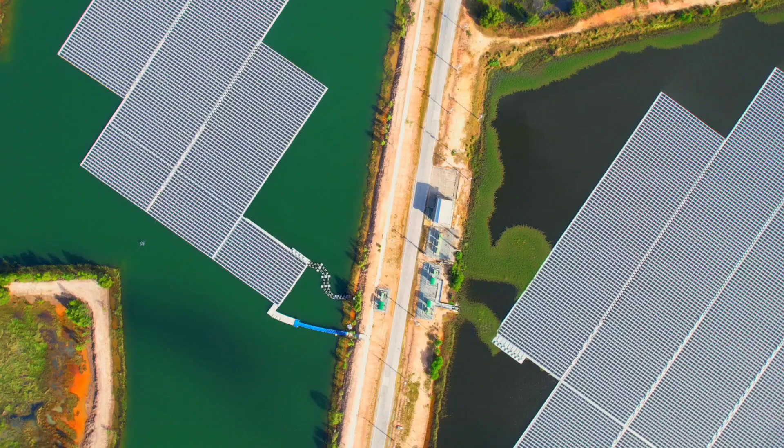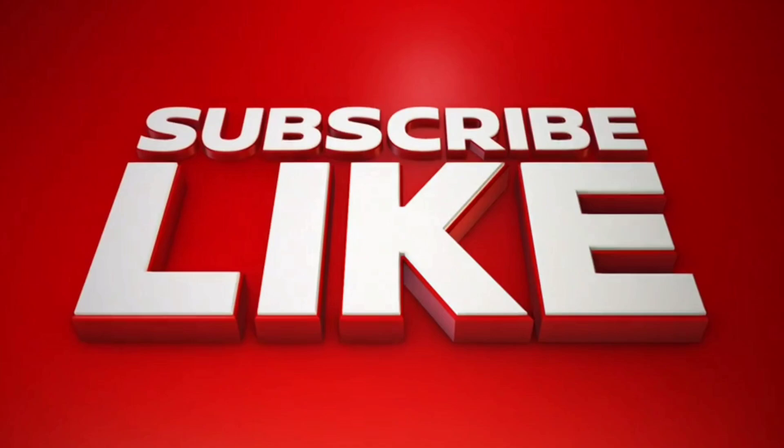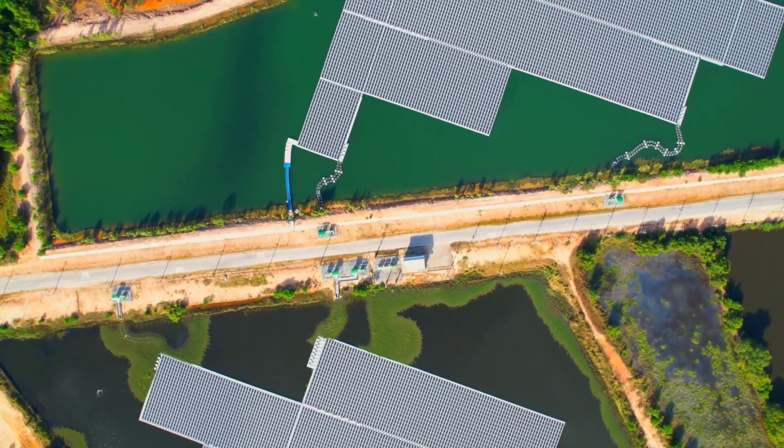If you're as excited as we are about the future of plug-in solar, hit that like button and subscribe for more insights into game-changing tech from around the world.